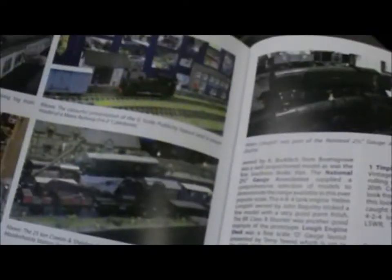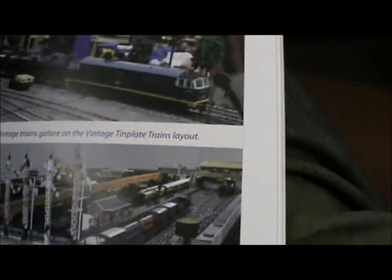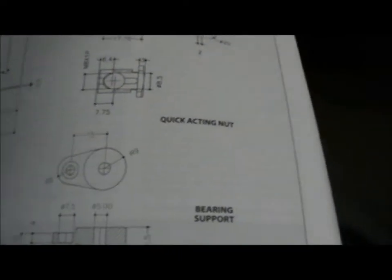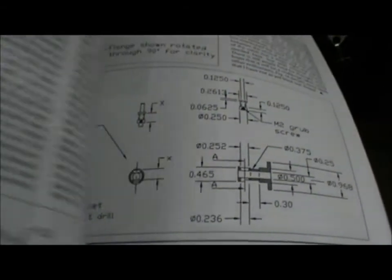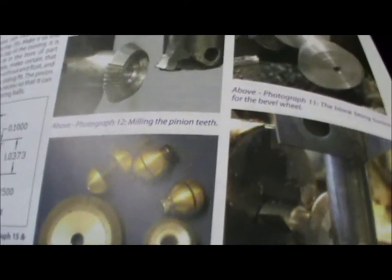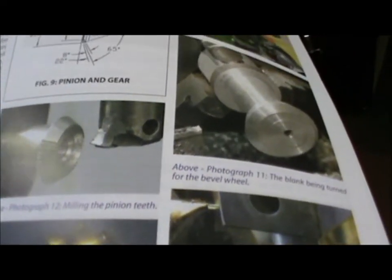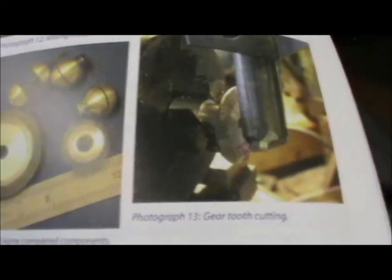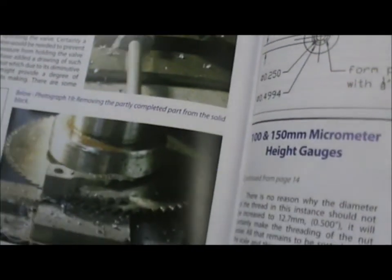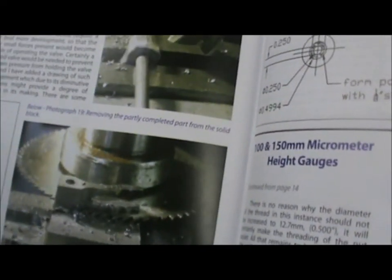Jolly good read, especially on a rainy Sunday. Different drawings, different bits and pieces. So that was a crisis solved. Look at that — how to cut pinion teeth on a bevel gear. That's rather clever stuff, isn't it? This is the sort of thing that some eccentric engineers do in their workshops at home just for fun.